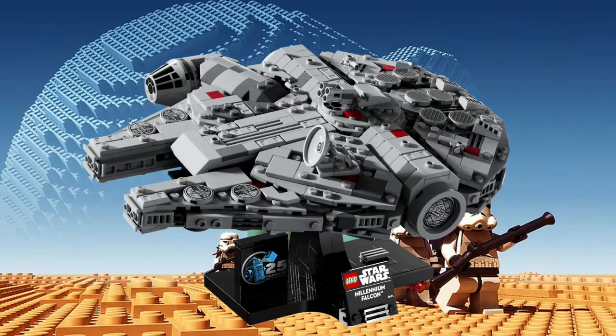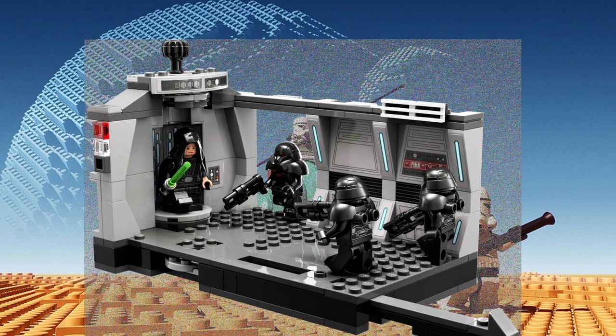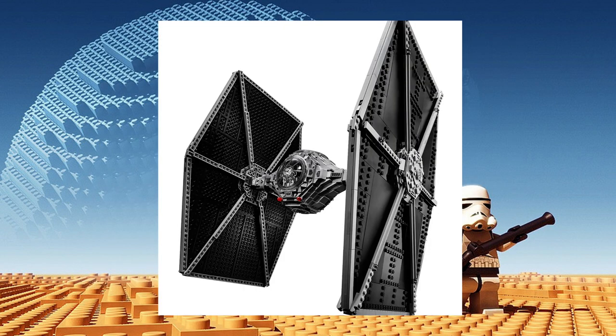Ultimately, the worth of LEGO Star Wars sets lies in the eye of the beholder. For die-hard fans, these sets offer a tangible connection to a beloved universe — an opportunity to relive and recreate epic moments from the saga. And for that experience, many are willing to pay the price.